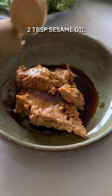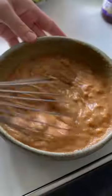Kick this off with some peanut butter for your satay sauce, soy sauce, sesame oil, rice vinegar, and give it all a good mix-through.